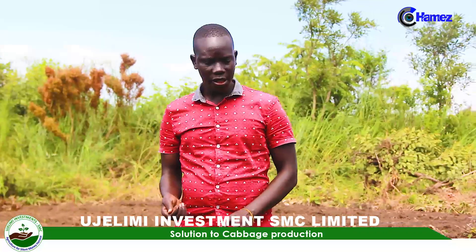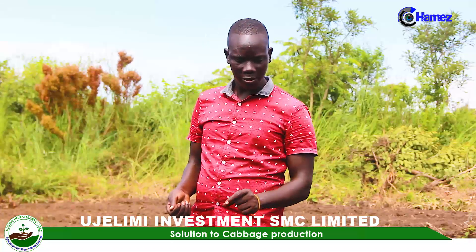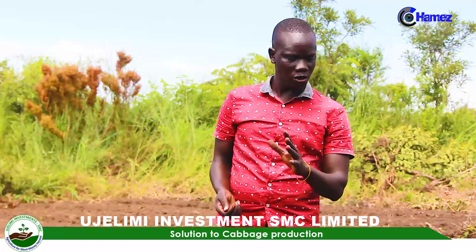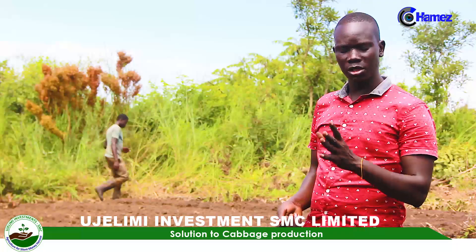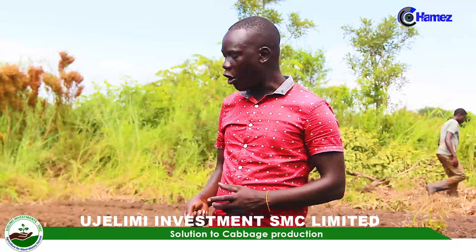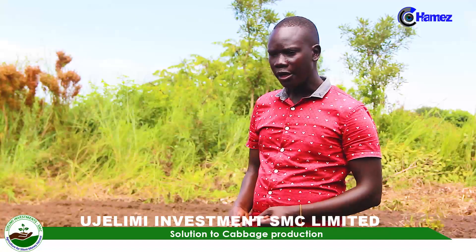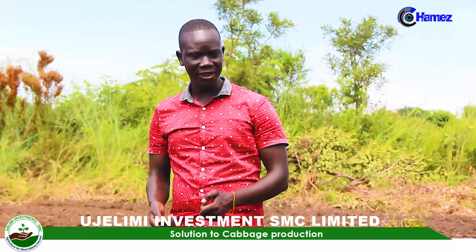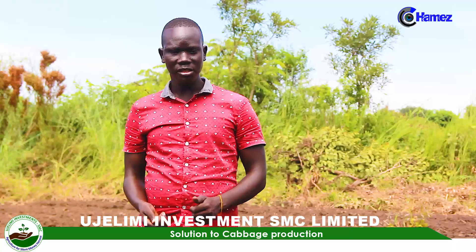Monitor these things for three weeks. When a seedling stays for three weeks, it will be ready for transplanting. Before you transplant, there is what we call hardening off. Hardening off is training of these seedlings to withstand the hot weather conditions or the stress that may come when you transplant them in the seedbed.